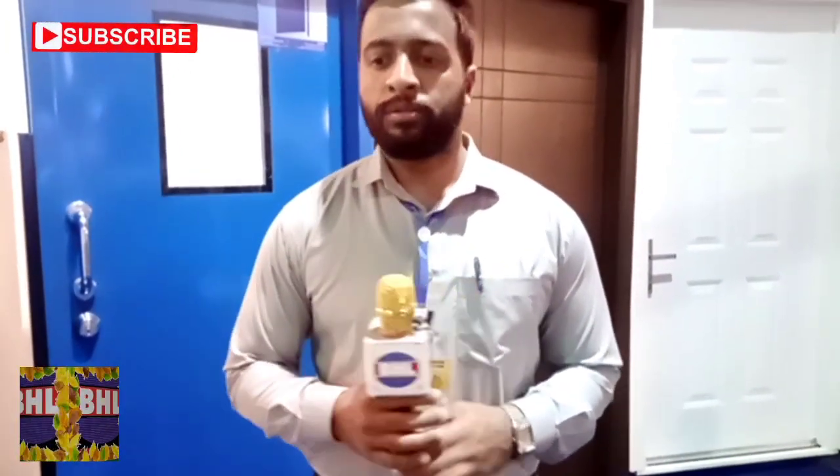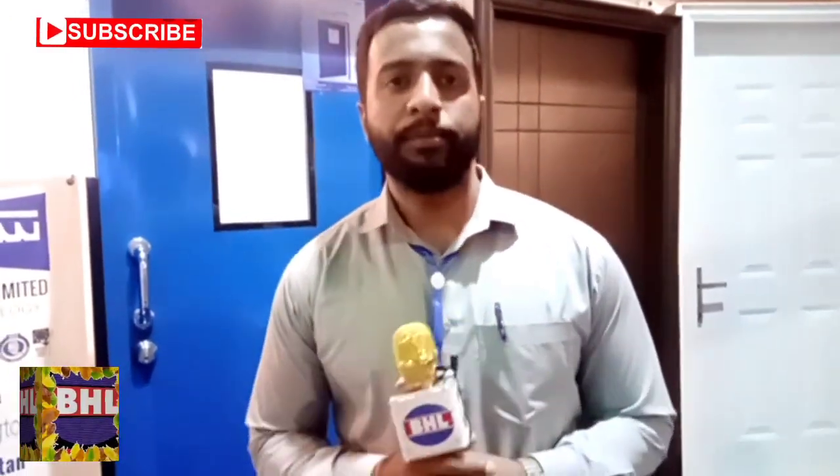So this is our product lineup. Thank you very much for having us on the BHL channel to present our products. Thank you, and please subscribe.